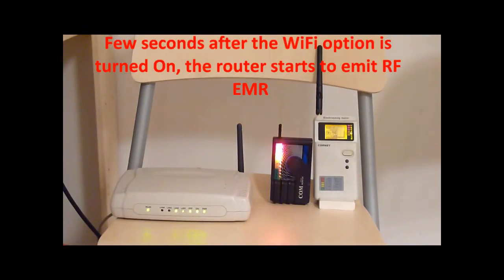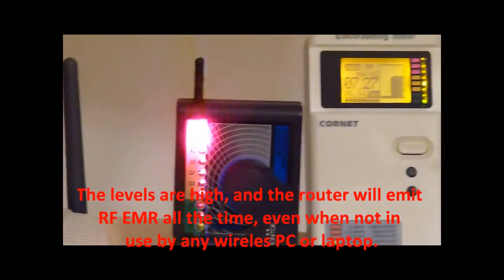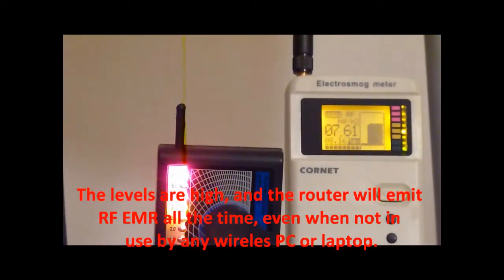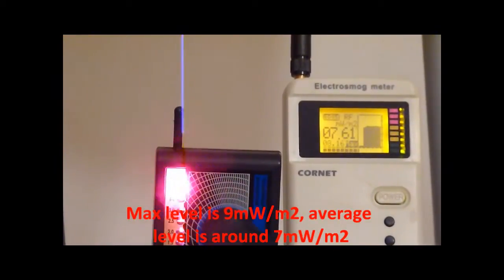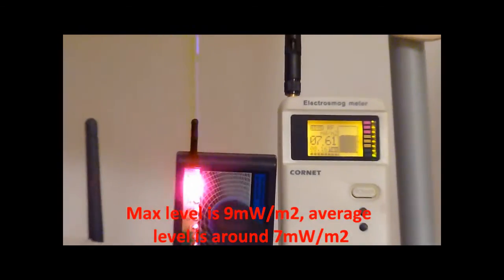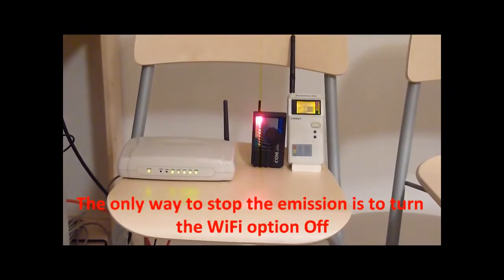A few seconds after the Wi-Fi option is turned on, the router starts to emit RF electromagnetic radiation. The levels are high, and the router will emit RF electromagnetic radiation all the time, even when not in use by any wireless PC or laptop. Max level is 9 mW per square meter, and average level is around 7 mW per square meter. The only way to stop the emission is to turn the Wi-Fi option off.